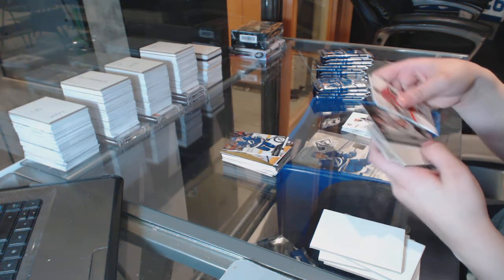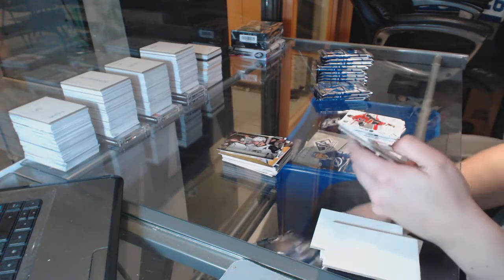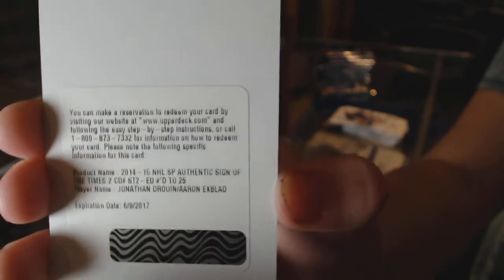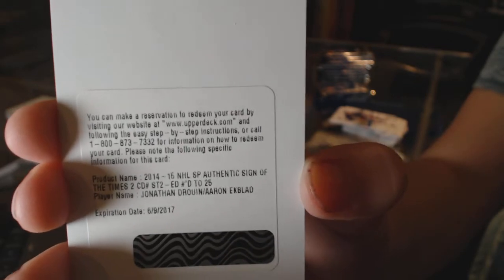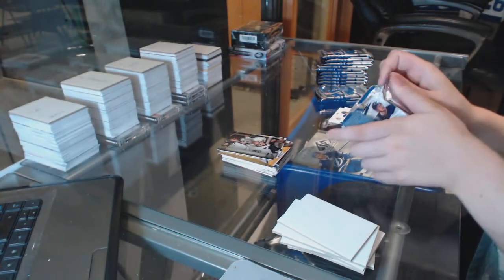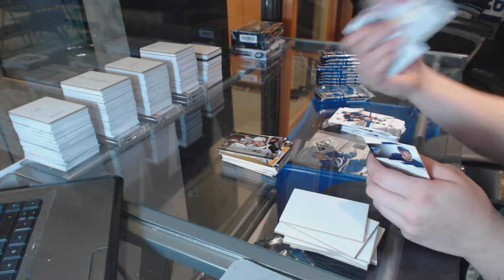Nikita Kucherov update for the Tampa Bay Lightning. Modern Moments for the LA Kings — a redemption. It looks good. We've got a redemption for a Sign of the Times autograph number 25, random between the Florida Panthers and Tampa Bay Lightning — Jonathan Drouin and Aaron Ekblad. That's a pretty neat random. Retro for the Detroit Red Wings, Henrik Zetterberg.